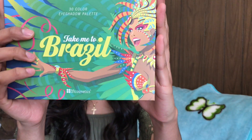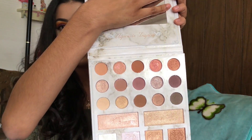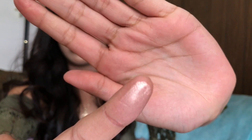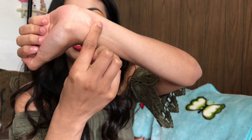From BH Cosmetics, I got the Take Me to Brazil palette. I've seen every YouTuber talk about it, so I was like, why not? I also got the Carly Bible Deluxe Edition palette — it's the new one she came out with. Oh my god, her shades are amazing. Her highlighters are to die for. She has a big mirror which is good, and let me swatch this highlighter for you guys — look at that!